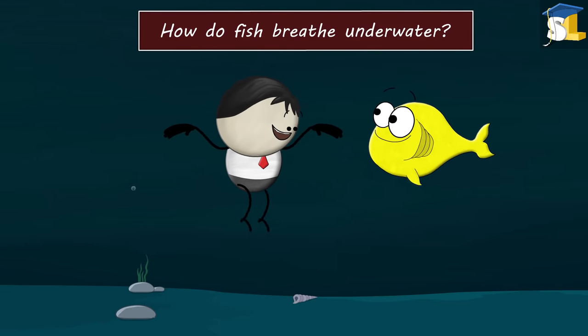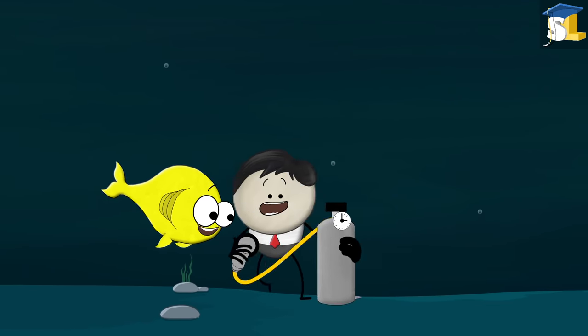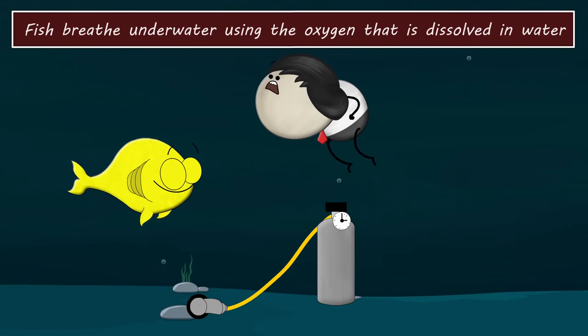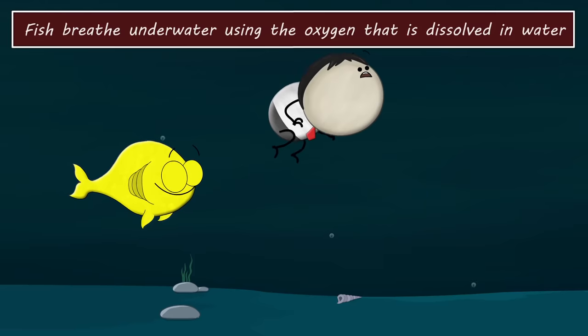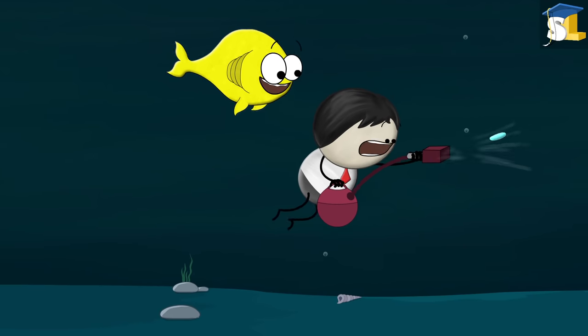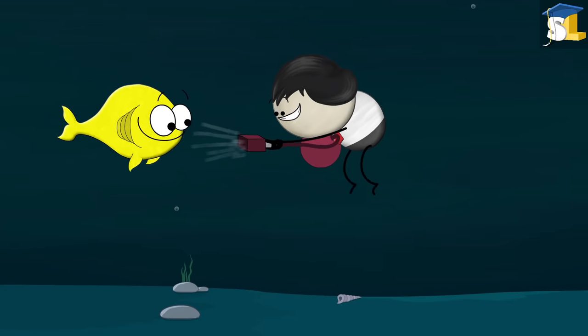How do fish breathe underwater? With the help of oxygen cylinders and masks? No. Fish breathe underwater using the oxygen that is dissolved in water. So, do they use a mini vacuum cleaner to absorb oxygen from water? No.